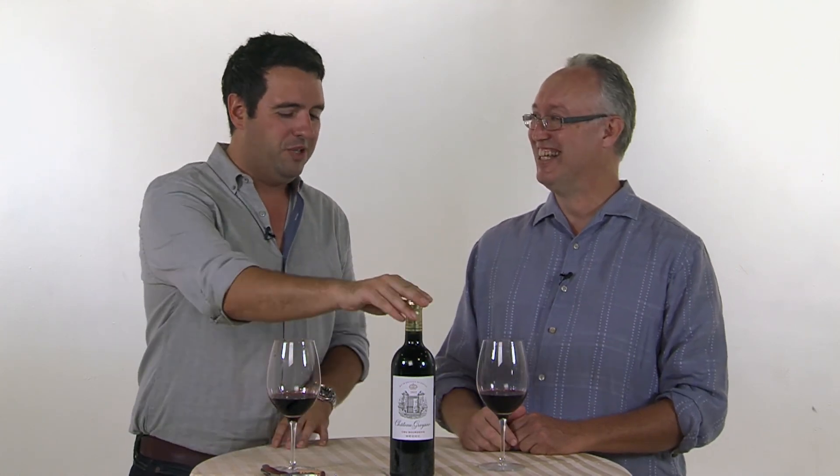I have to ask about Médoc. Is that a region? It's just a specific part of actual Bordeaux itself, a little lower in the Bordeaux region. Normally in Bordeaux, once you start getting expensive you start talking about left bank and right bank. Médoc is up there.